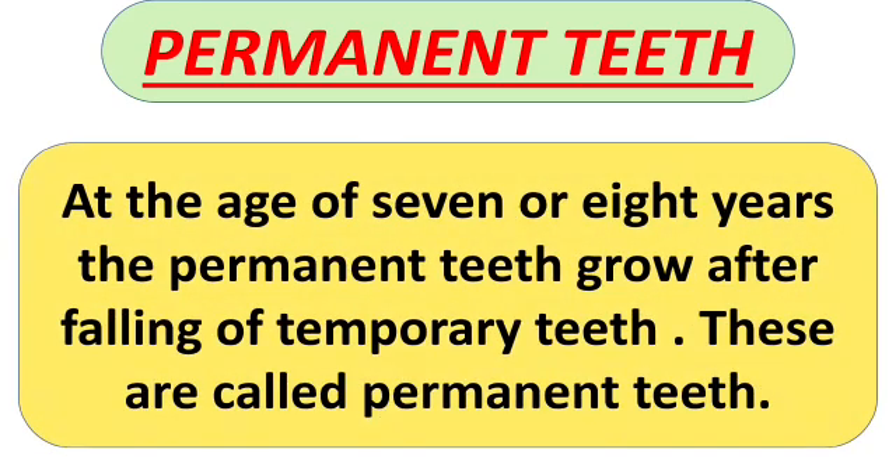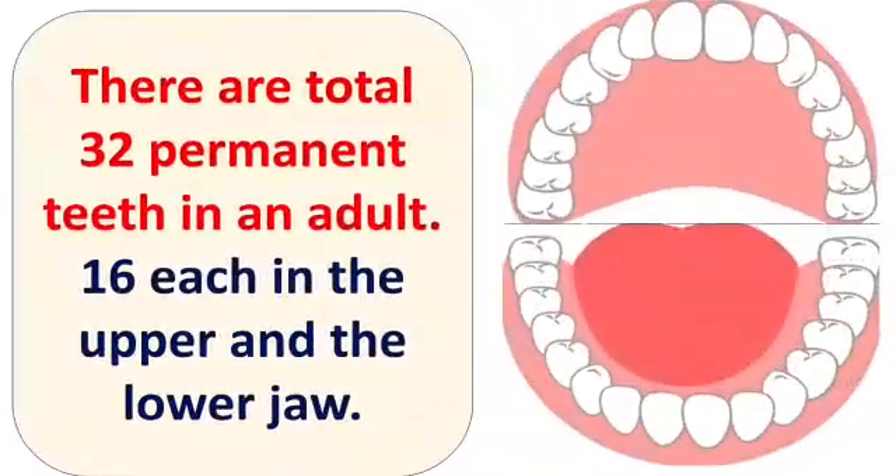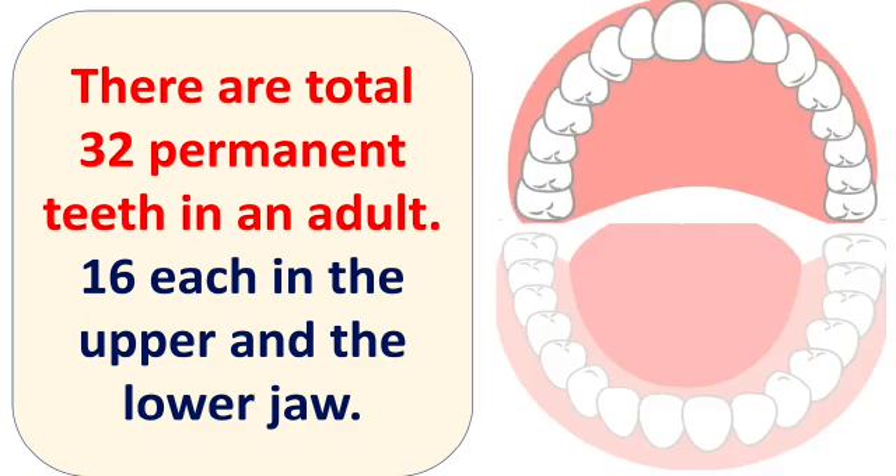At the age of 7 or 8 years, permanent teeth grow after the falling of temporary teeth. These are called permanent teeth. There are a total of 32 permanent teeth in an adult — 16 each in the upper and the lower jaw. That is, 16 teeth in the upper jaw and 16 teeth in the lower jaw.